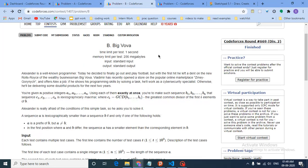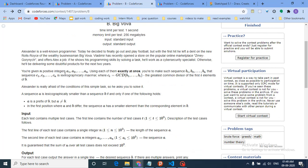Today we're going to discuss problem B from the latest Codeforces round 669, called 'Big Boa.' The question states that you are given n positive integers a1 through an, and using them you have to form a sequence b1 through bn, using each number exactly once. You then derive a sequence c1 through cn where the ith element of c is the GCD of b1 through bi, and that sequence c must be lexicographically maximum.